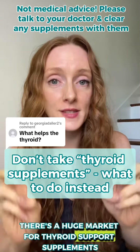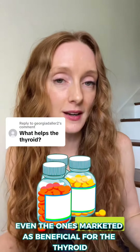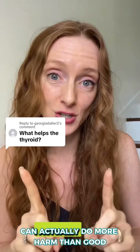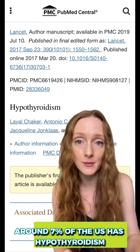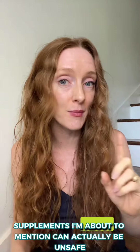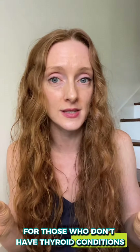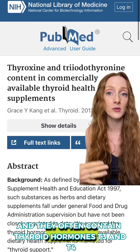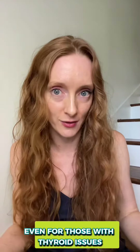There's a huge market for thyroid support supplements, but you need to be careful because some of them — even the ones marketed as beneficial for the thyroid — can actually do more harm than good. Around 7% of the U.S. has hypothyroidism, and thyroid issues are really common. But the truth is that taking some of the supplements I'm about to mention can actually be unsafe for those who don't have thyroid conditions, and they often contain thyroid hormones T3 and T4, which makes them problematic even for those with thyroid issues.